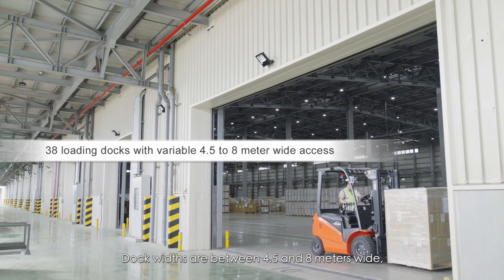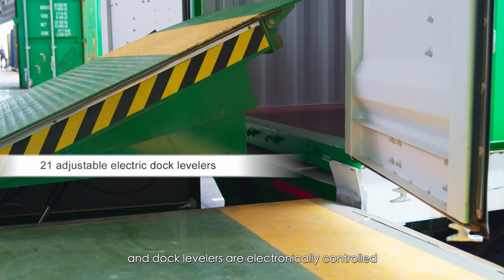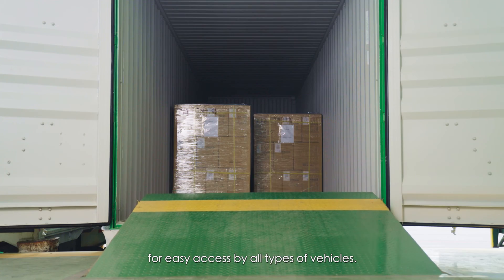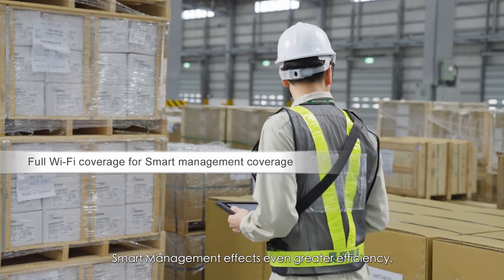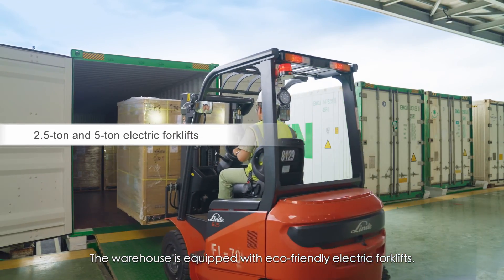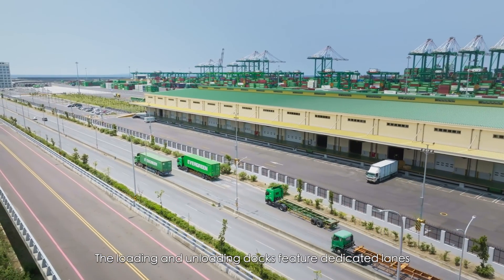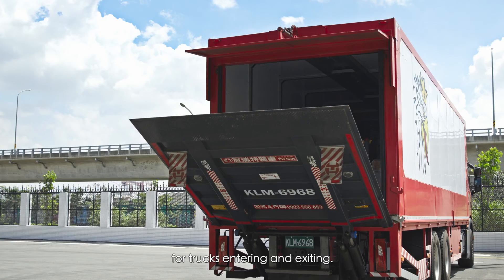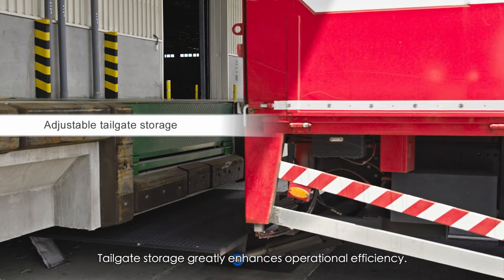Door widths are between 4.5 and 8 meters wide, and dock levelers are electronically controlled for easy access by all types of vehicles. Smart management delivers even greater efficiency. The warehouse is equipped with eco-friendly electric forklifts, and loading and unloading docks feature dedicated lanes for trucks entering and exiting. Tailgate storage greatly enhances operational efficiency.